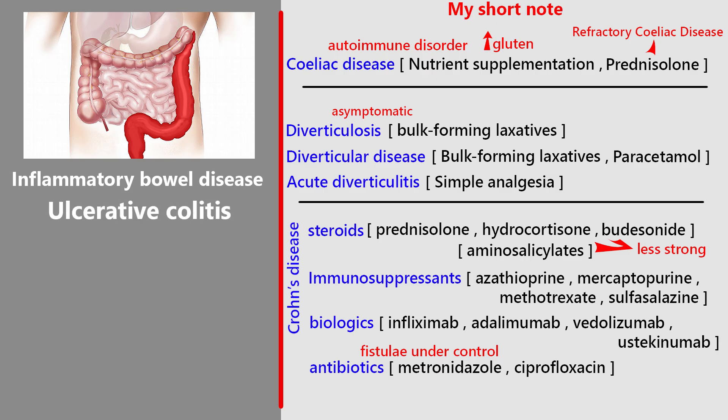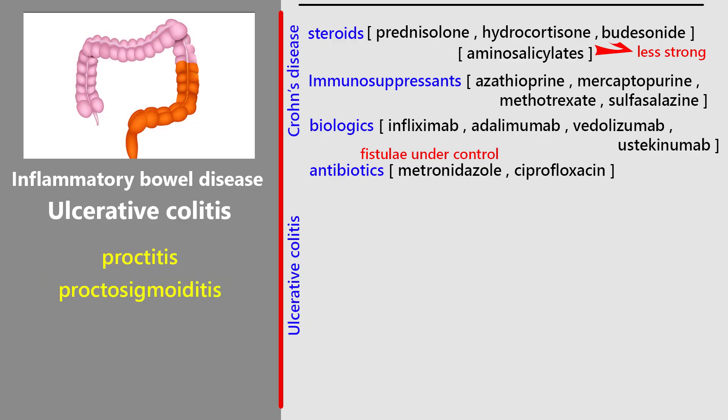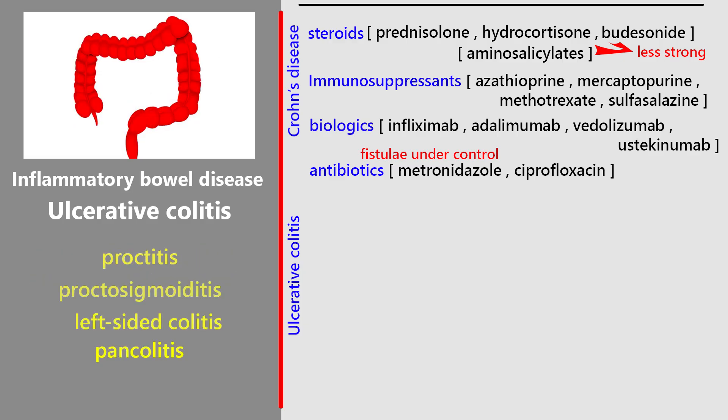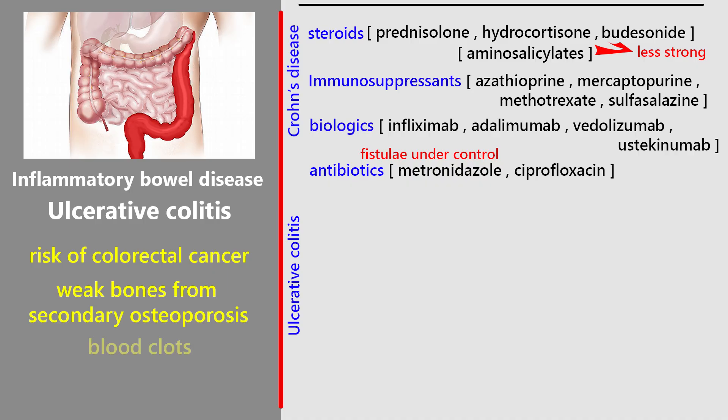Now, ulcerative colitis. Ulcerative colitis is a chronic inflammatory condition of the bowel — lifelong, with a pattern of flare-ups and remissions. The inflammation starts in the rectum and can extend upwards, sometimes affecting the whole colon. Depending on how far it spreads, it's called proctitis, proctosigmoiditis, left-sided colitis, or pancolitis. Typical symptoms during an active flare include bloody diarrhea, an urgent need to pass stool, and abdominal pain. Serious complications include an increased risk of colorectal cancer, weak bones from secondary osteoporosis, blood clots, and a dangerous condition called toxic megacolon.